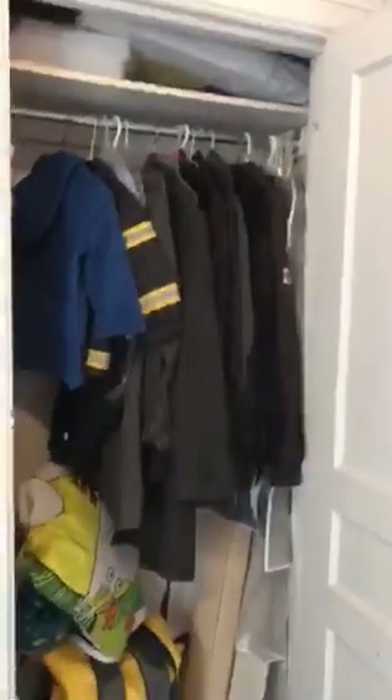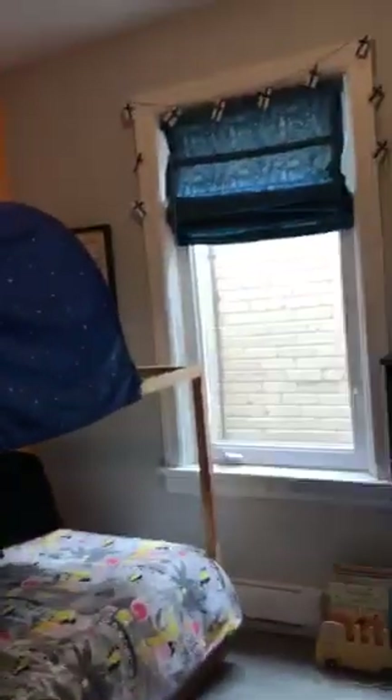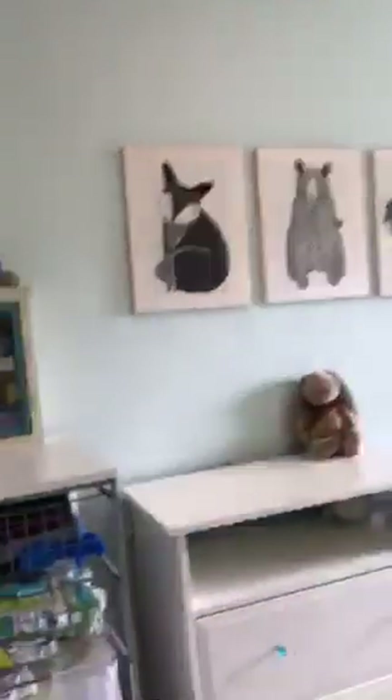Moving on to the second bedroom — again, there's more storage here, which is great because with a house of this age you don't always get so much storage space. It has new floors, a nice new window, and high ceilings. Then we've got a lovely third bedroom that looks over the back garden, again with lots of storage and a great window view.